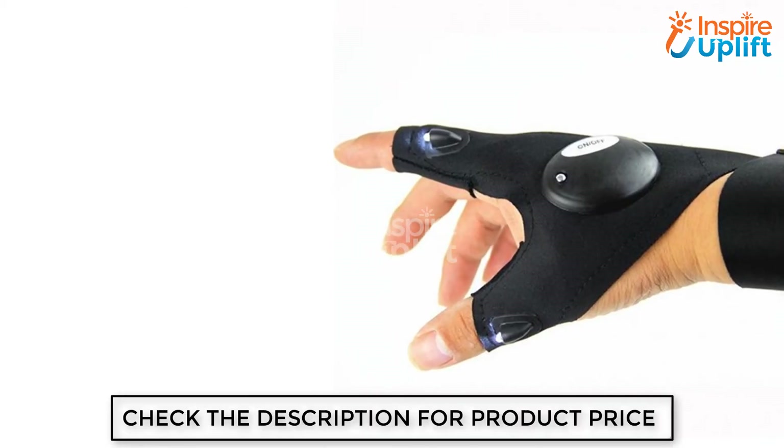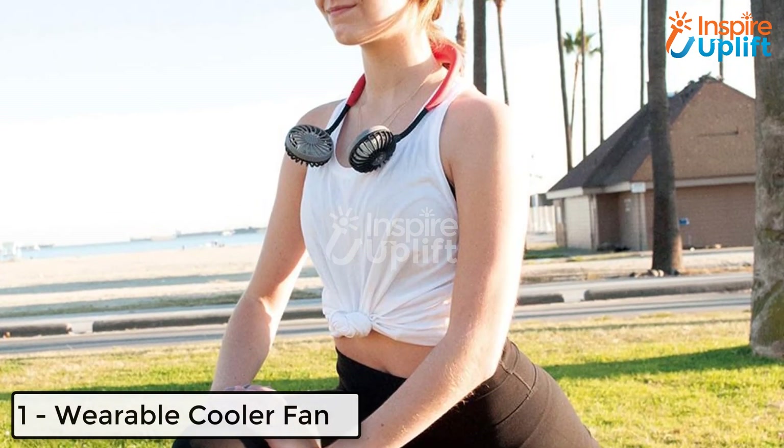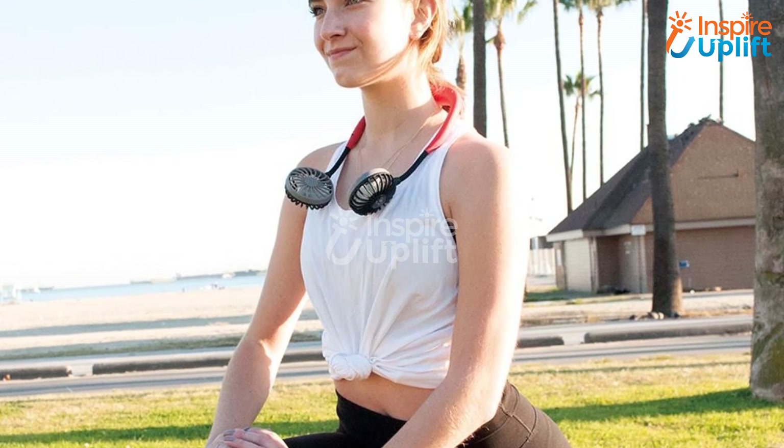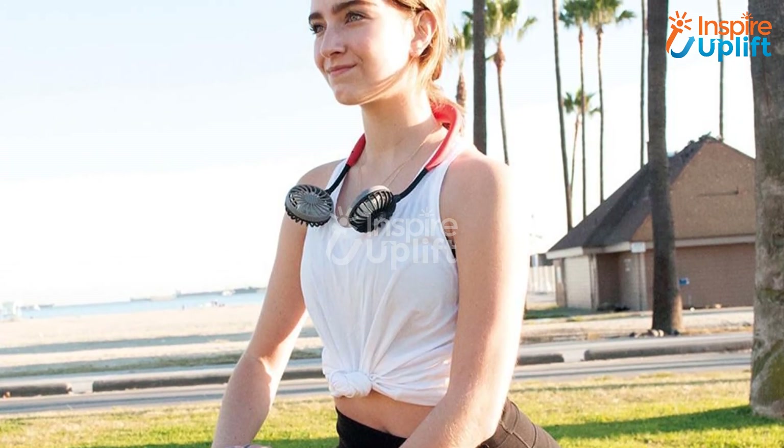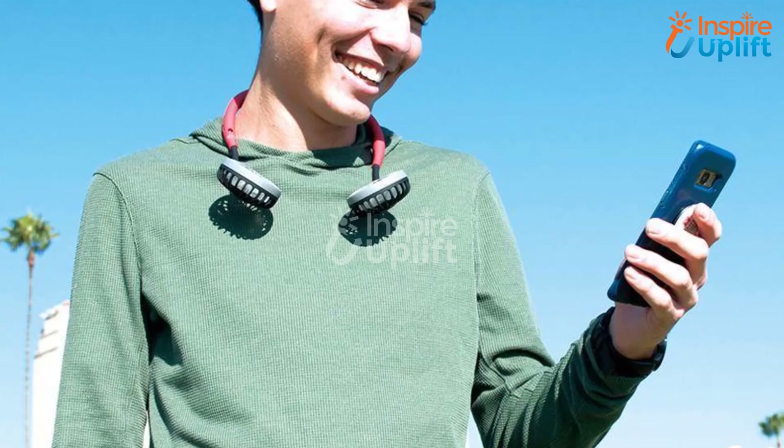At number 1 we have the Wearable Cooler Fan. You might have wanted this for so long and here it is. The cooler fan is yet another innovation that has blown away half of the tensions. Simply wear it on your neck and do gardening, running, and other chores without sweating out.